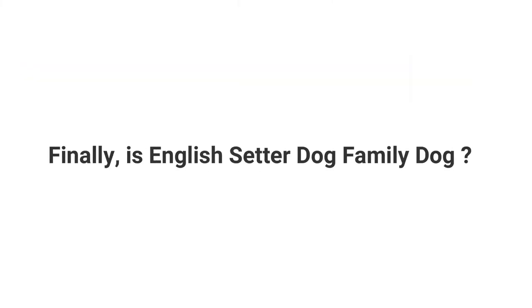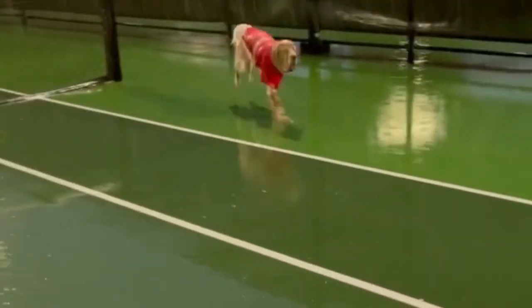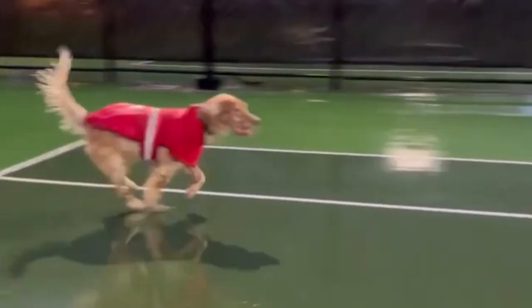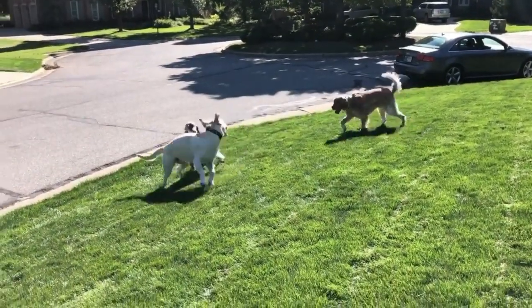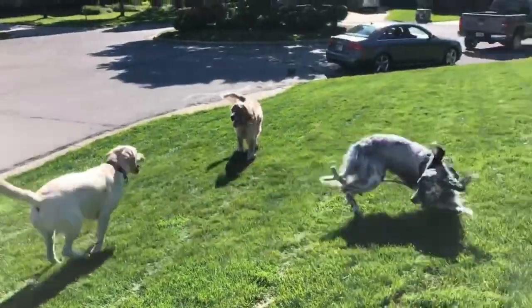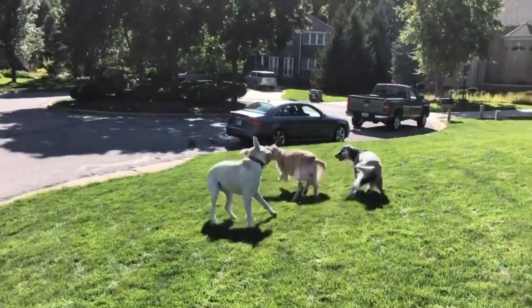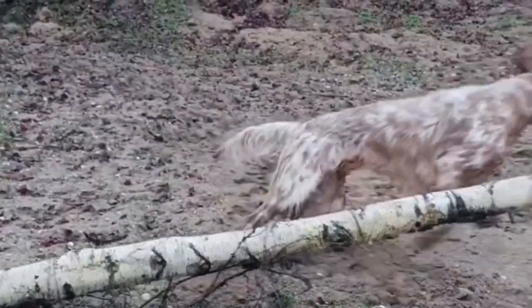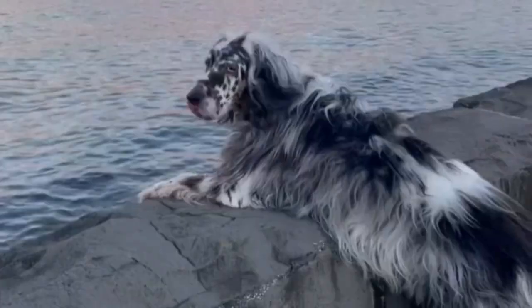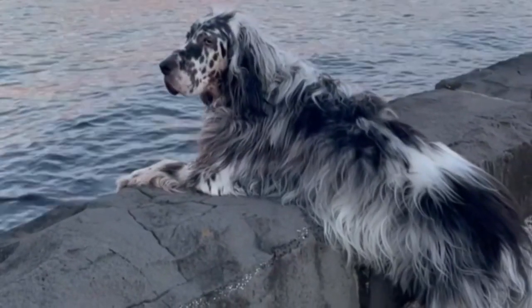Is the English Setter a family dog? Not only are they nice to look at, but English Setters are also great family dogs. They get along easily with kids because they are so laid back. This calm temperament is why they can also make great therapy dogs. The English Setter, known for its gentle and affectionate nature, makes an excellent companion for families, particularly great for children, displaying a patient and friendly demeanor.